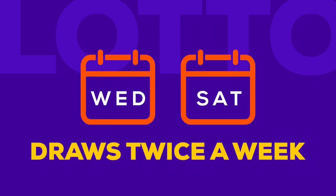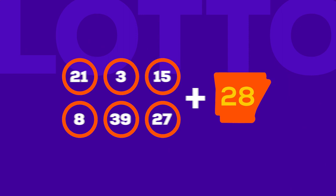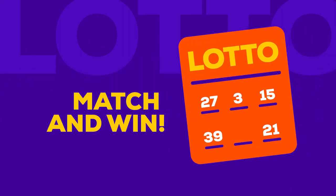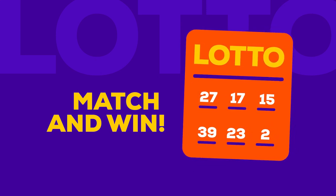There's a Lotto drawing in Arkansas every Wednesday and Saturday night at 9 p.m. Six numbers are drawn, plus a bonus number. Match the first six numbers in any order and you've won the jackpot. Match other number combinations, with and without the bonus number, and win one of six other prizes.